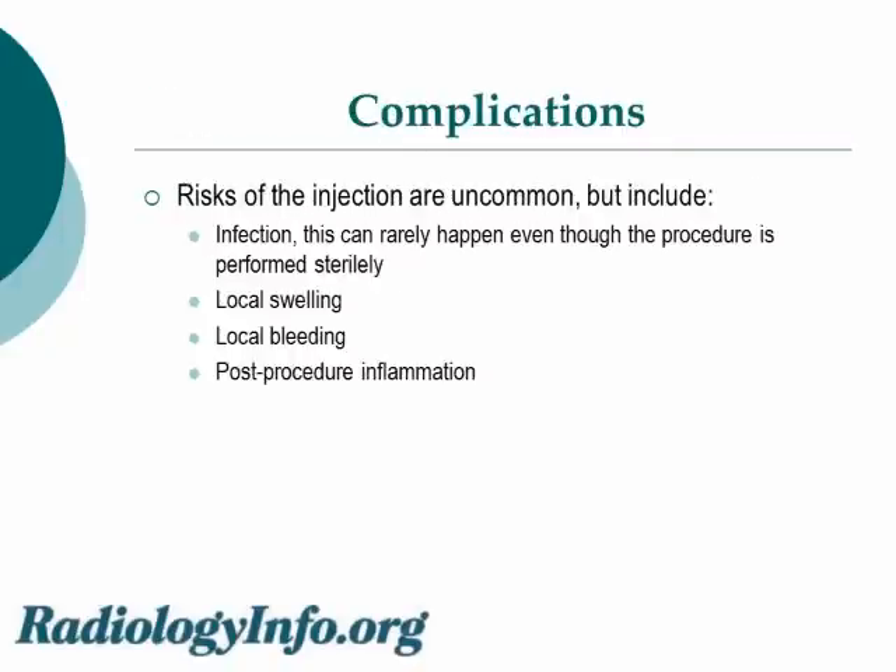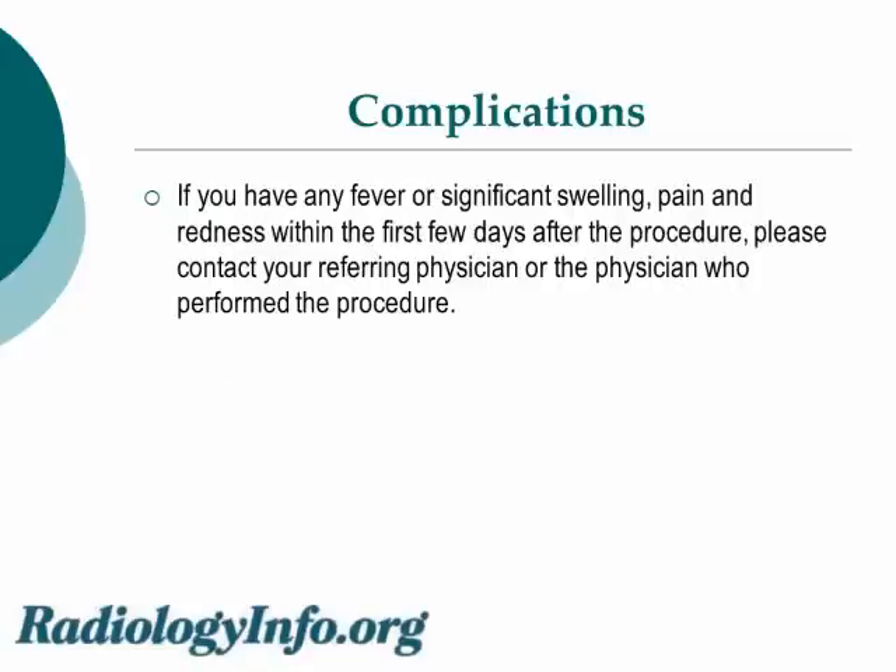Complications of the procedure are uncommon but include infection — this can rarely happen even though the procedure is performed sterilely. You can also have local swelling and local bleeding at the site of injection. There may also be post-procedure inflammation. If you have any fever or significant swelling, pain, and redness within the first few days after the procedure, please make sure to contact your referring physician or the physician who performed the procedure.